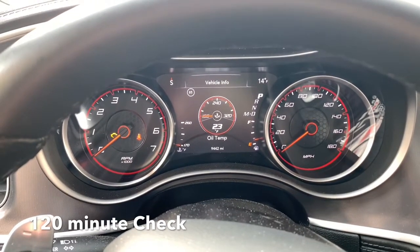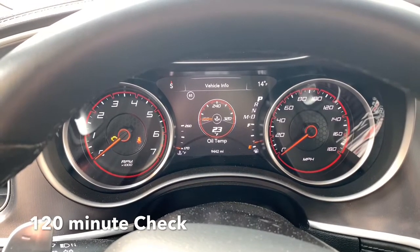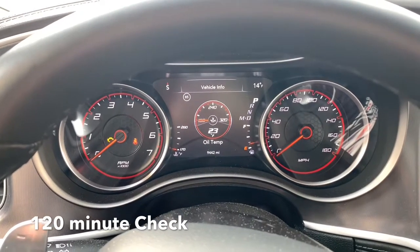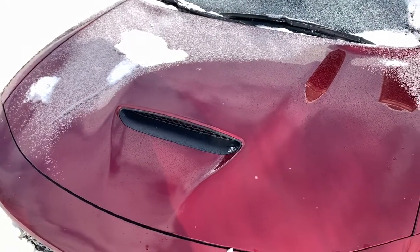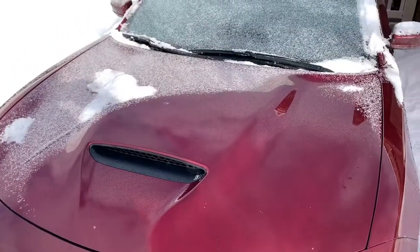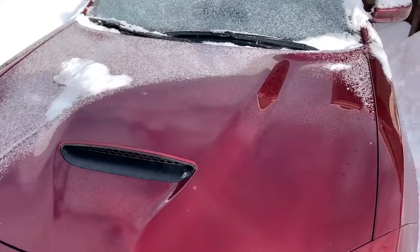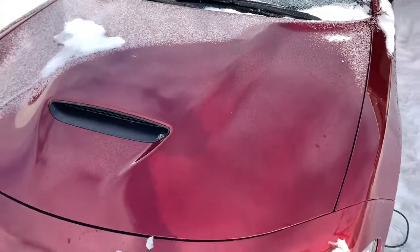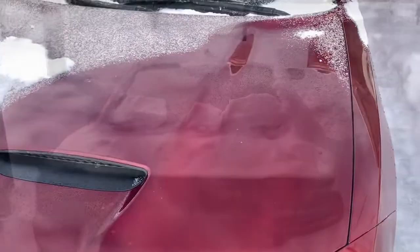That will conclude our test. I'm going to go do a cold start and see how it sounds in comparison to what it would be like without the warmer coolant. Here's something interesting too — you look on the hood here, we're starting to get a little bit of light snow, but you can tell where the heat has risen out from the engine bay and it melted a little bit of snow off the hood. So it's definitely doing its job.